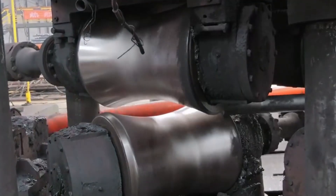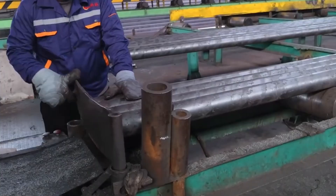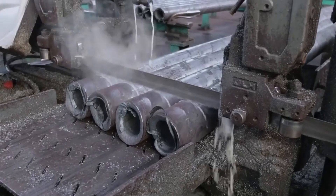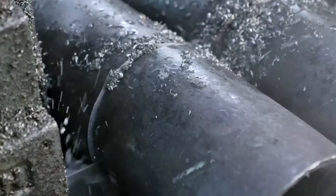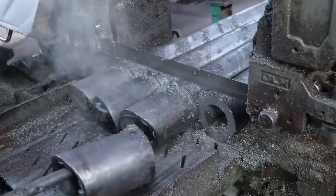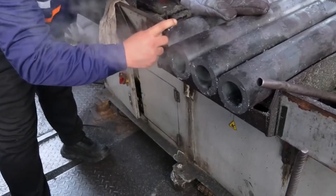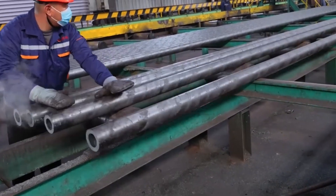Once inspection is complete, the pipes move to the mechanical testing area. Random samples from each batch undergo pressure, tensile, and impact tests. Hydrostatic pressure testing simulates long-term water or gas pressure to confirm durability under real conditions. Each pipe section is sealed, filled with water, and pressurized to several times its rated capacity. Any deformation, blister, or microcrack causes automatic failure. This quality control step validates resin composition, extrusion precision, and cooling uniformity, ensuring every pipe can withstand decades of continuous service without failure.